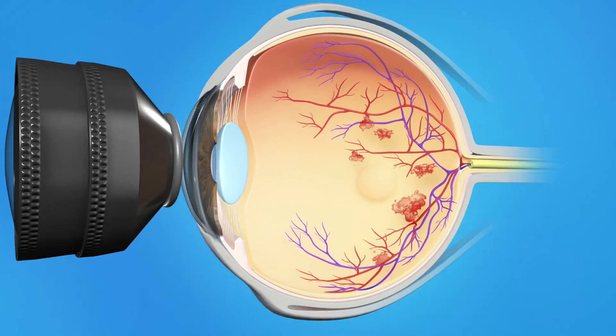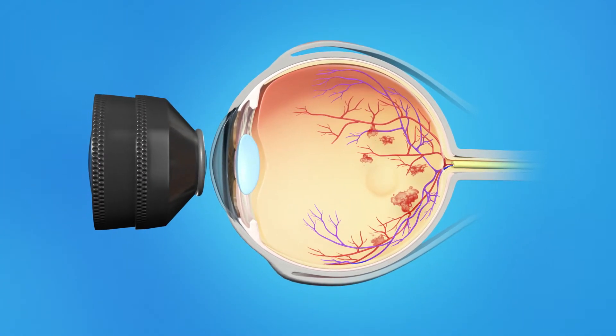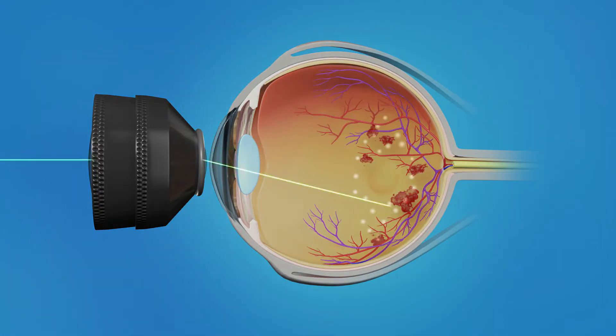Your ophthalmologist will also perform laser surgery to help reduce swelling of the macula. An anesthetic is used to numb your eye and a special contact lens is placed on your eye to help keep the eye from moving and to focus the laser. It is important to keep your eyes as still as possible during the treatment. The procedure takes about 15 minutes. With focal laser treatment for macular edema, a laser is aimed at specific areas on the retina to seal off leaking blood vessels. The laser is not focused directly on the center of the macula, since this would affect your central vision.